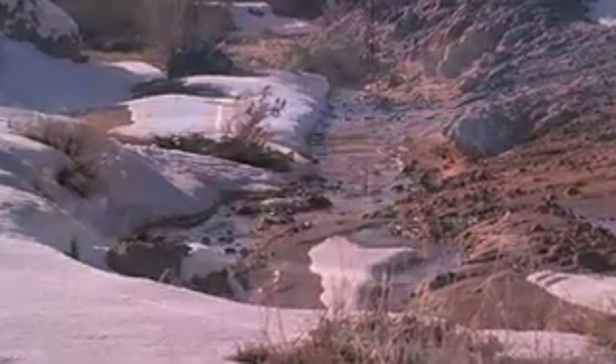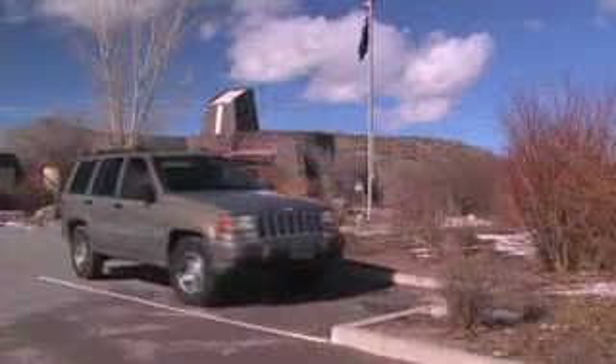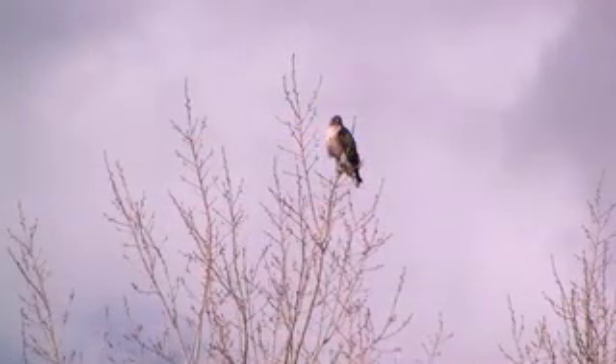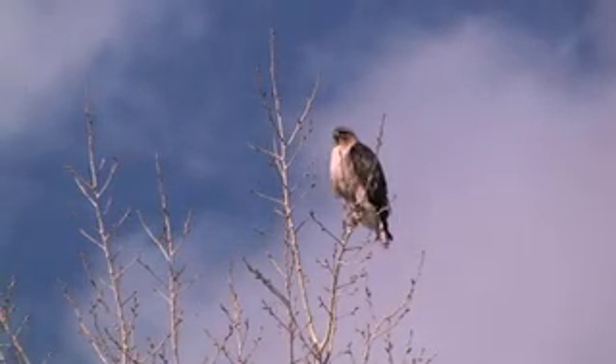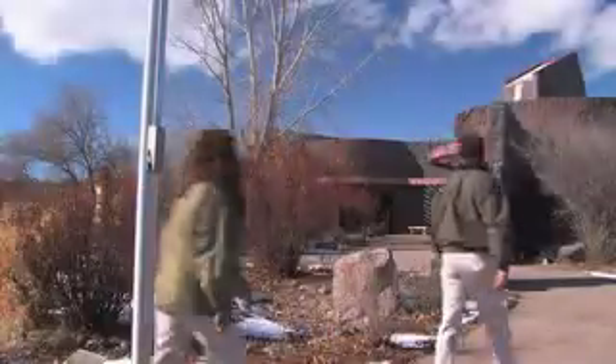Before leaving, we stopped at the visitor center to reconnect with Zach, who wanted to share with us information on an animal that hasn't been seen here for hundreds of years. A red-tailed hawk eyed us from its perch high up in a tree as we made our way to the building.